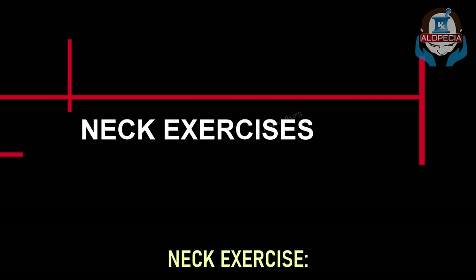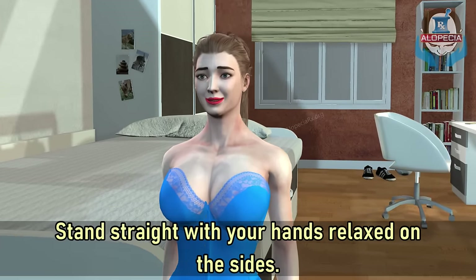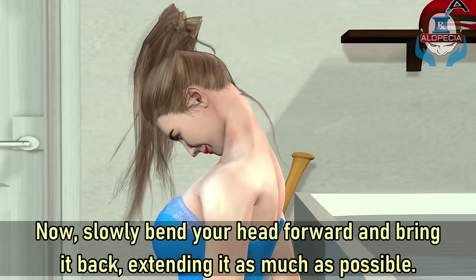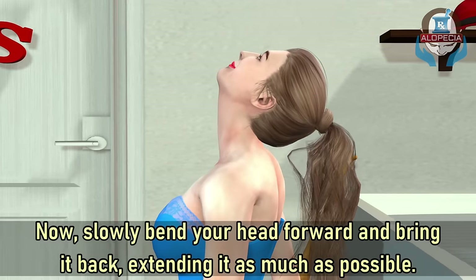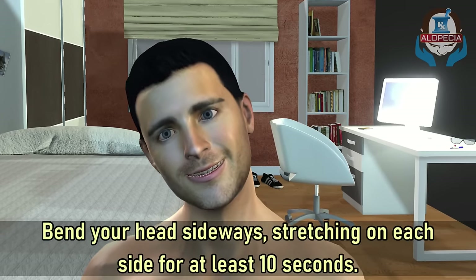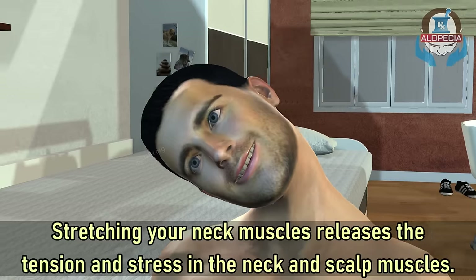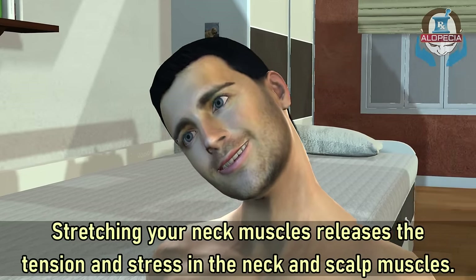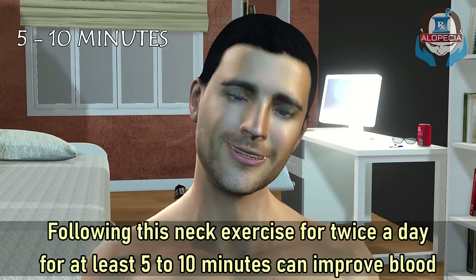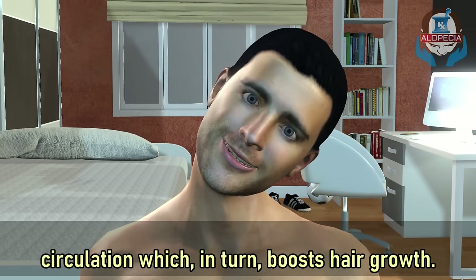Number two: neck exercise. Stand straight with your hands relaxed on the sides. Now slowly bend your head forward and bring it back, extending it as much as possible. Then bend your head sideways, stretching on each side for at least 10 seconds. Stretching your neck muscles releases tension and stress in the neck and scalp muscles. Following this neck exercise twice a day for at least five to ten minutes can improve blood circulation, which in turn boosts hair growth.